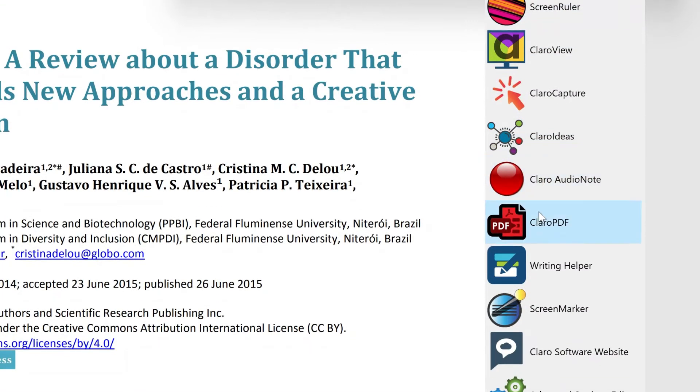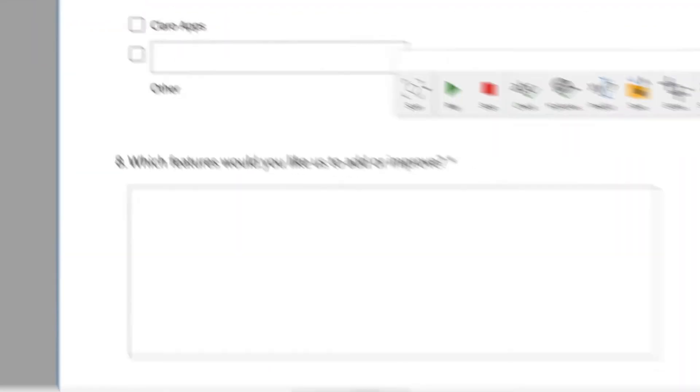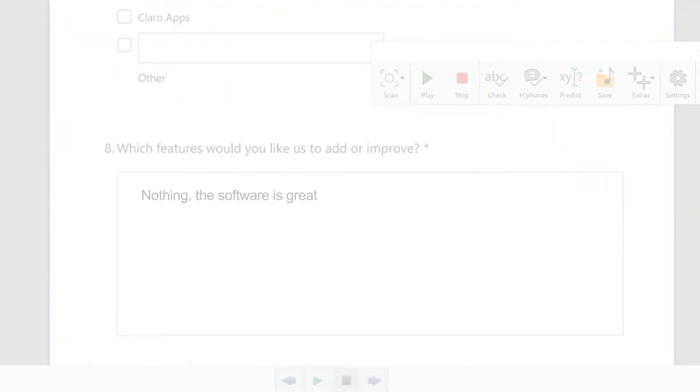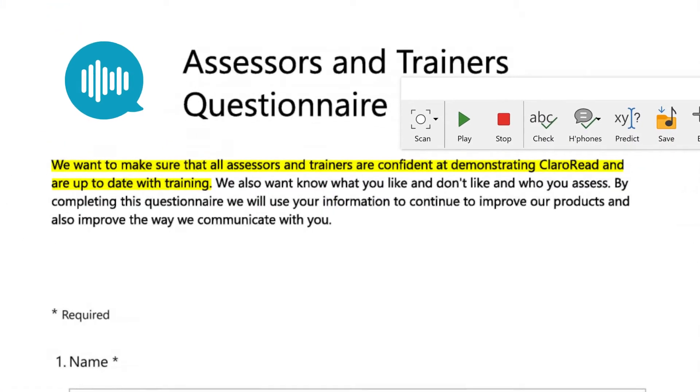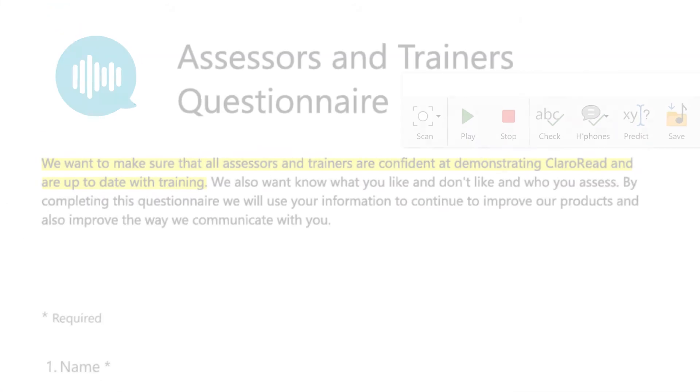And for even more PDF tools, there's Claro PDF, which gives you the ability to annotate documents while having access to all the Claro Read text-to-speech functions.